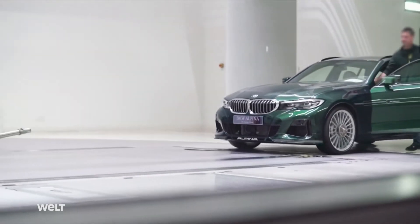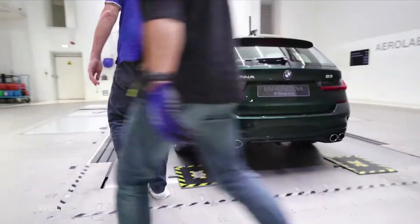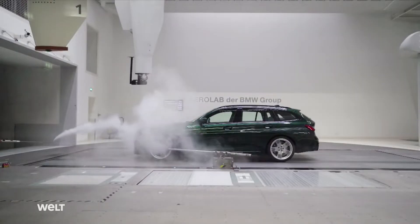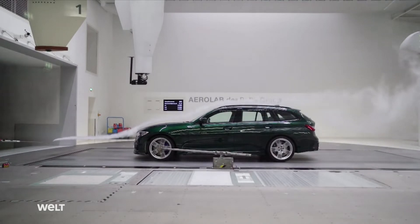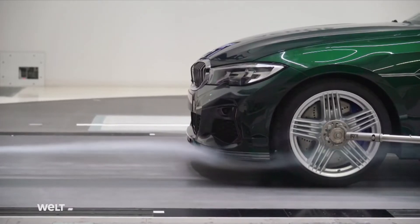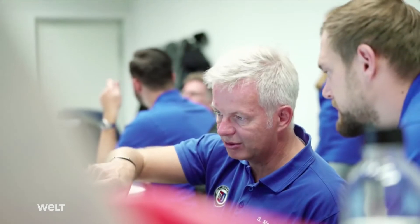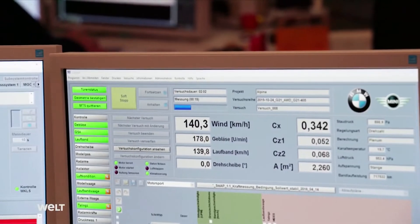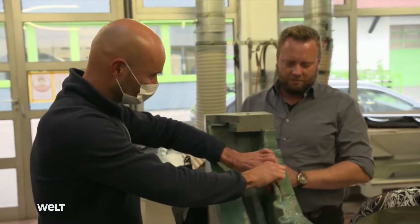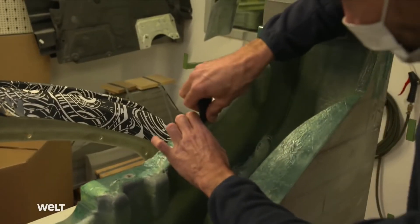In BMW's own wind tunnel in Munich, the Alpina engineers push a B3 touring with new body parts onto the roller. From the shape of the smoke trails, the developers determine whether the air duct and new aerodynamics of the prototype work. To fully test a new front spoiler, the team spends up to three days in the wind tunnel. Then it's back to Buchloe with the test results, which are then incorporated into the next step.